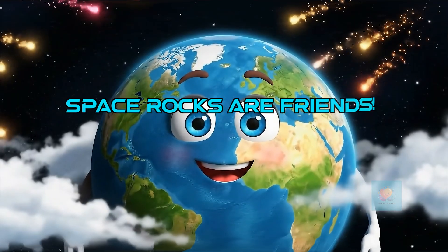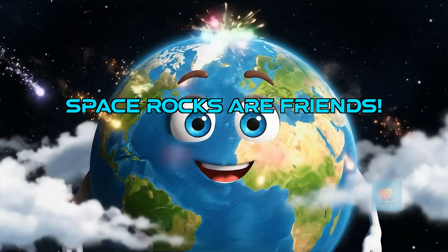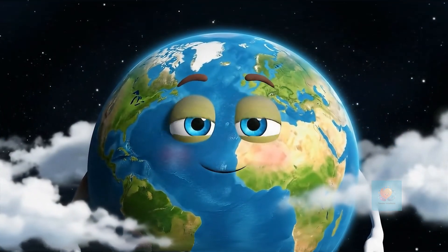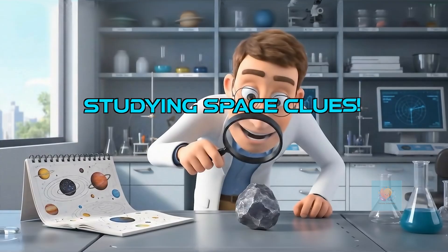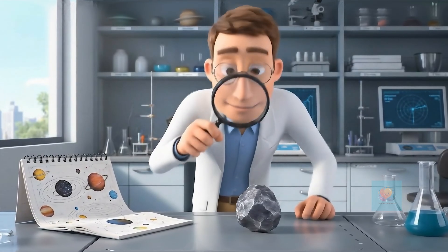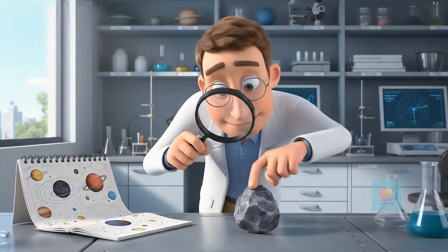Don't worry — Earth is a big place and most space rocks are tiny or burn up completely before they even get close to the ground. Scientists love to study these space rocks because they can give us important clues about how our solar system was formed a long, long time ago.